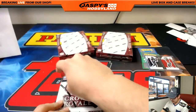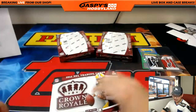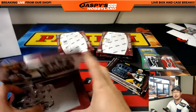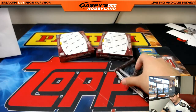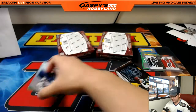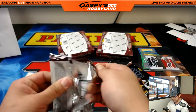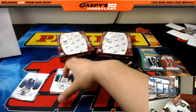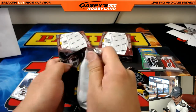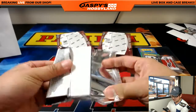Three boxes to go and then some randomizers. Good luck everybody. Another case of this is already in the store at JaspeysHobbyland.com — if you're watching the replay and don't see it, we've probably sold out, but there should be football, baseball, basketball even on the site. JaspeysHobbyland.com all the time — visit the site, check it out, and join us on our stream. We broadcast pretty much every night except Sundays.